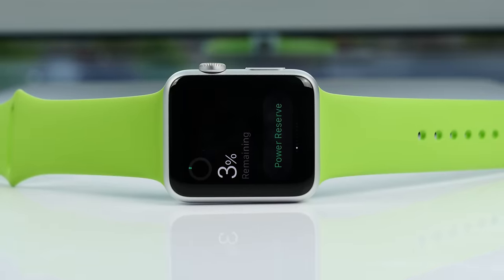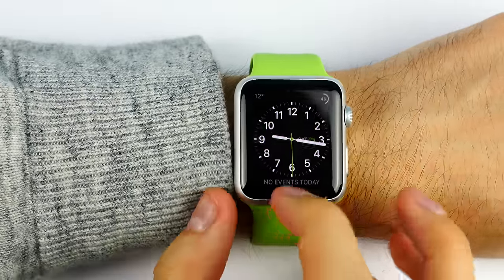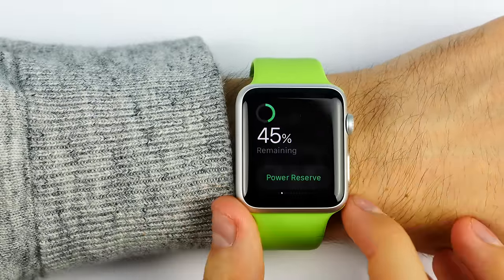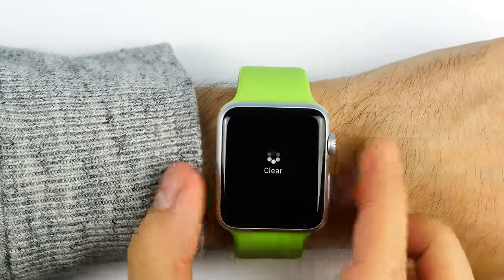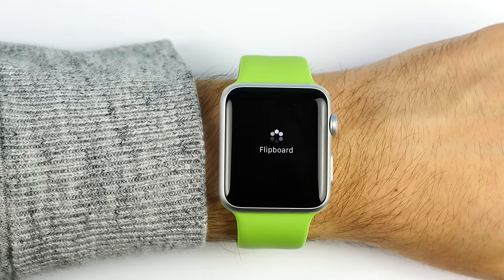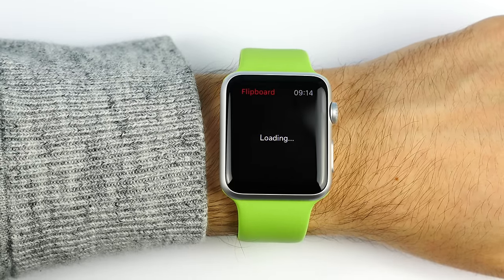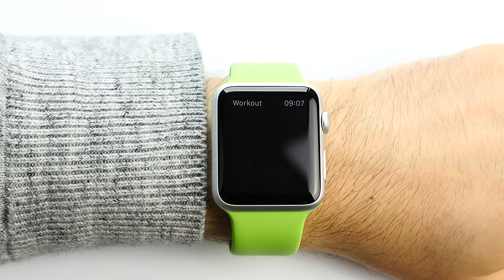Next up we have the battery life. At first I did not expect the Apple Watch to make it through a full day of usage, and to my surprise, well, it does. Apple managed to fix their battery issues by most likely reducing the CPU clock, which is the reason why sometimes it's not as fluid as you would wish. But the battery on the other hand is amazing. After a day of moderate to heavy usage — checking notifications constantly, opening a few apps, workouts and activities —